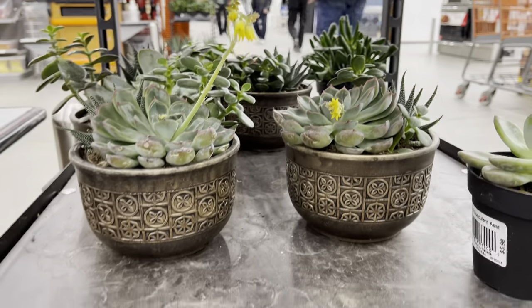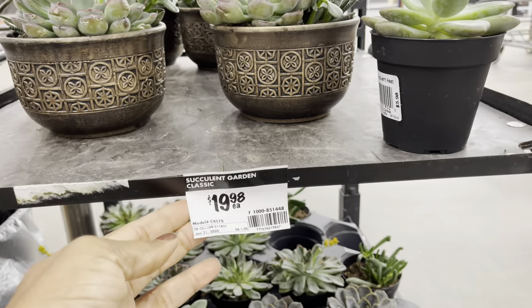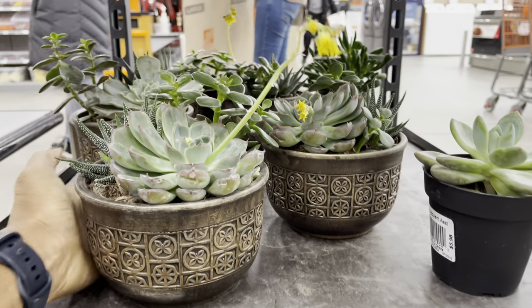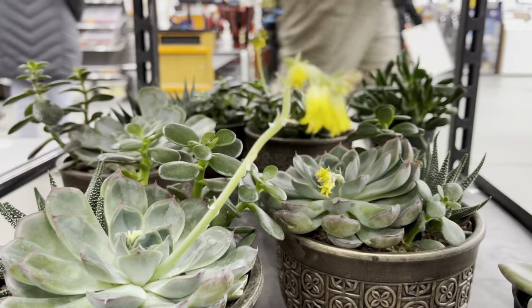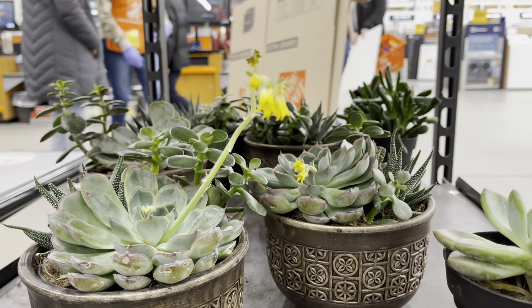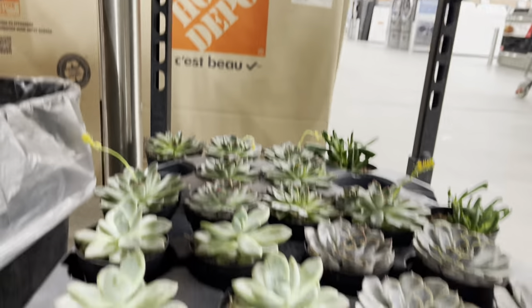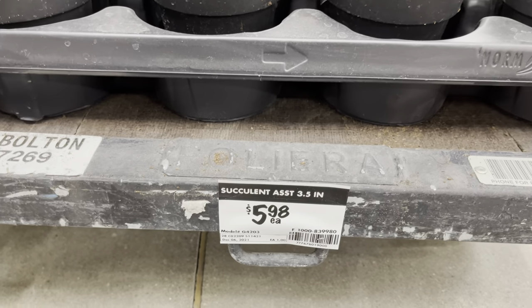These succulent bowl arrangements were $20. They also had some larger sized succulents for $6.